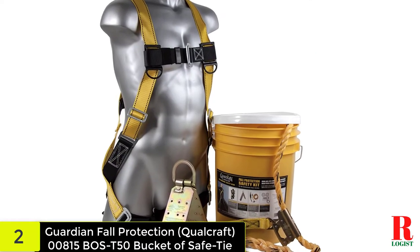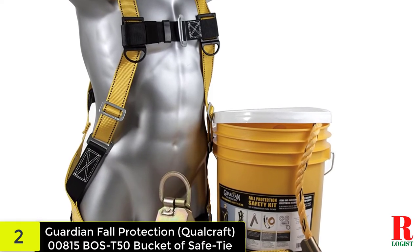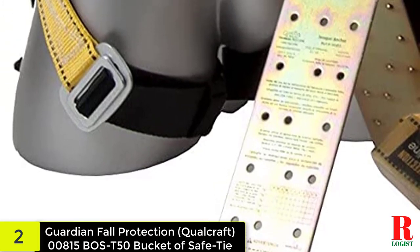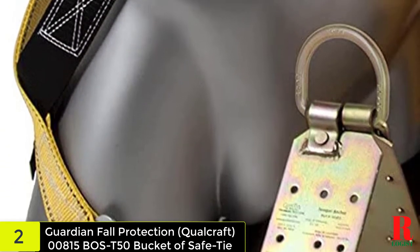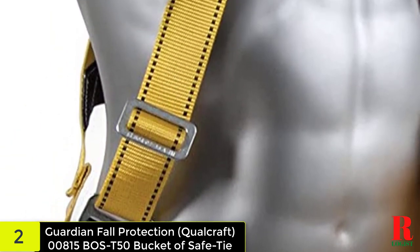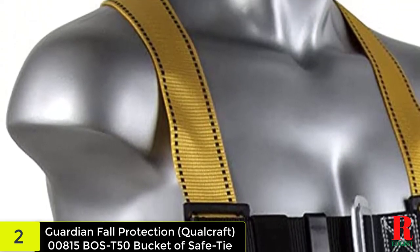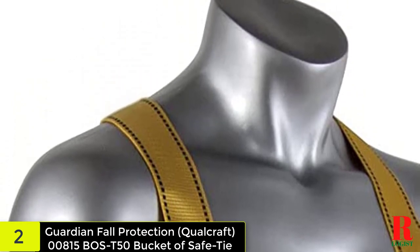At number two on our list, we have the Guardian Fall Protection Qualcraft 00815 Boss-T50 Bucket of Safe Tie. The harness is designed to meet or exceed all applicable industry standards, including the ANSI Z359.14-2014 standards for fall protection. It is compact, comfortable, and fully adjustable for a snug fit. Made with polyester, polypropylene, and nylon webbing, it features two Velcro closures and a D-ring equipped with a quick-release snap for easy detachment.